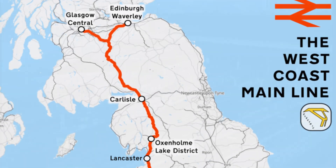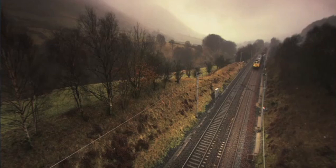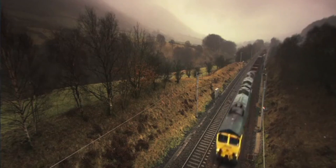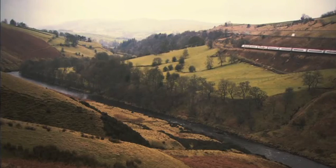But what really sets the West Coast Mainline apart is its dual purpose. This isn't just a passenger corridor — it's a freight superhighway. Every single day, over 2,500 trains thunder up and down the line, mixing high-speed intercity services with heavy freight, regional stoppers and even sleeper trains.